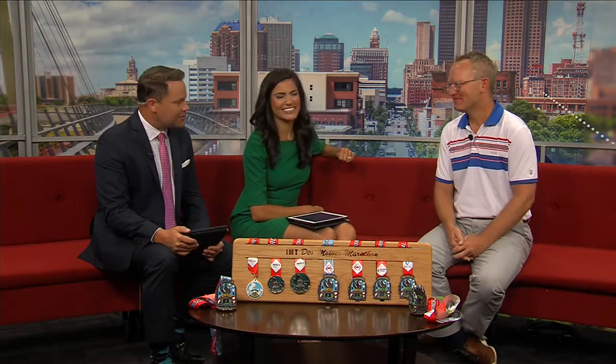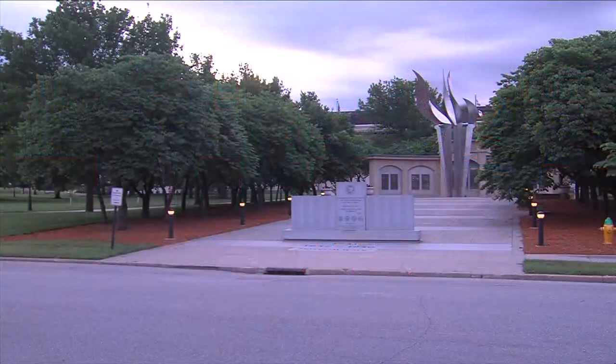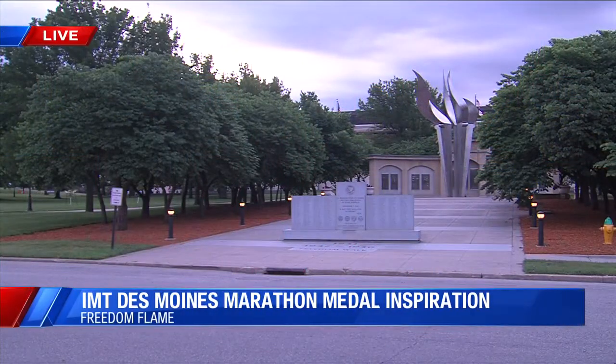Thank you so much for coming on and letting our viewers see this cool stuff. Congratulations! Thank you, thanks for hosting us. We're excited for October 18th through the 20th.